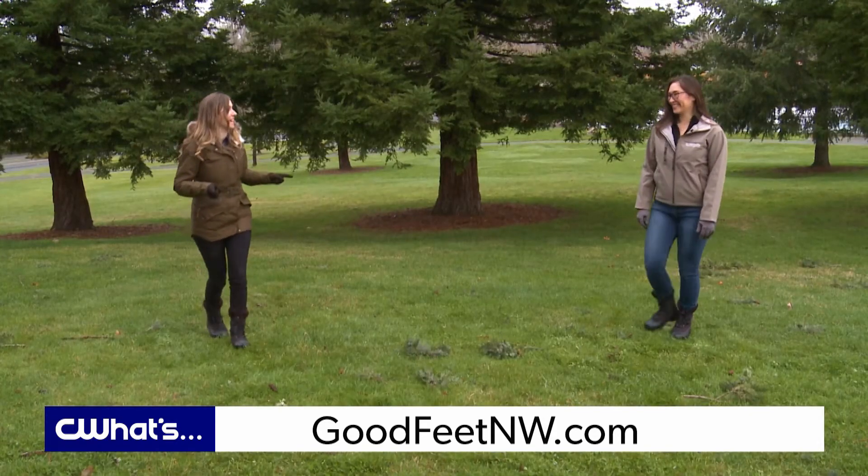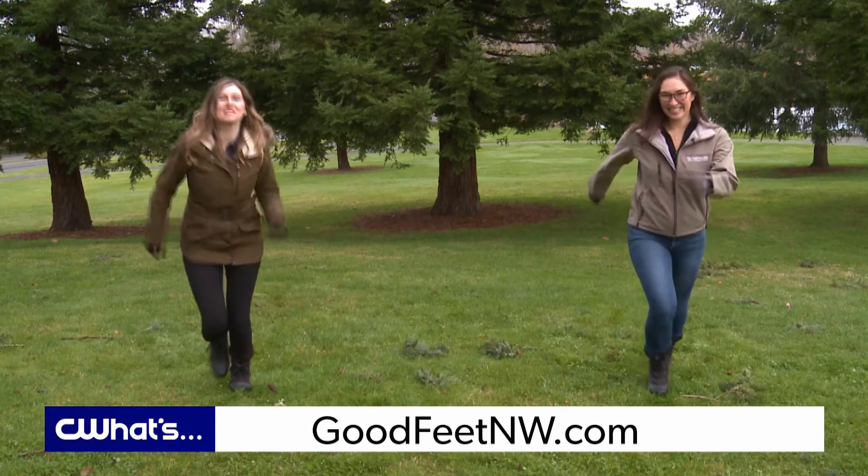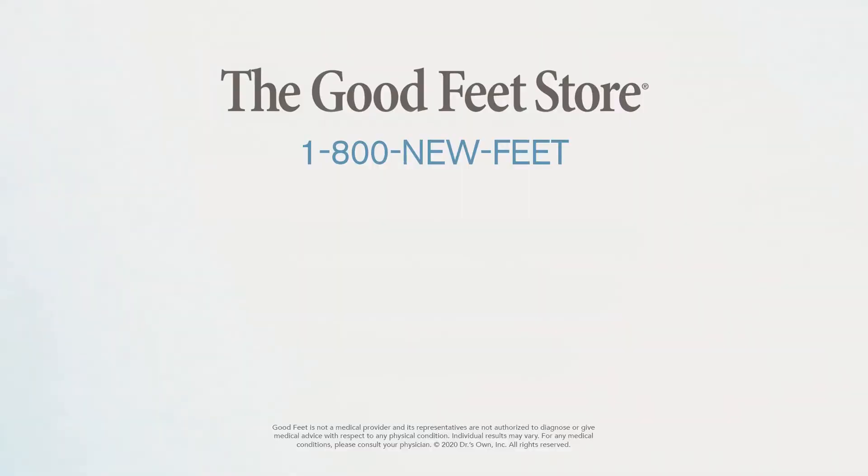So we can have shoes that look good and feel good. Let's go shopping. Visit GoodFeetNW.com for more information.